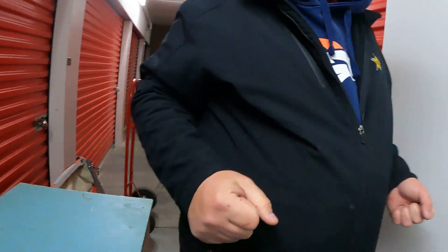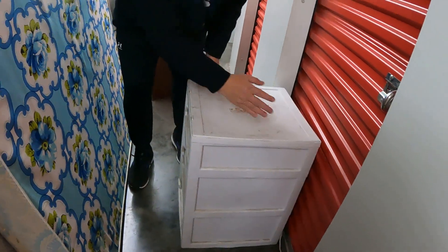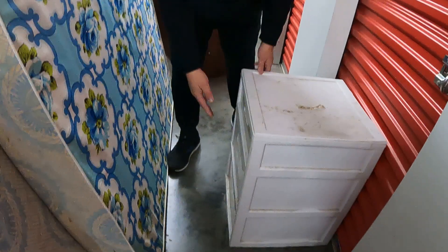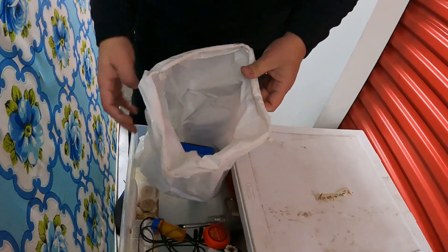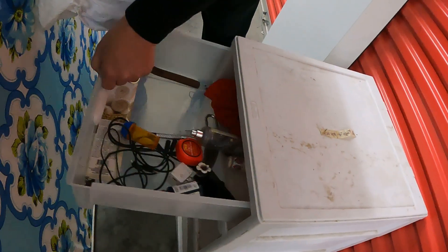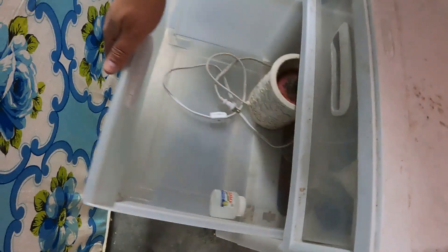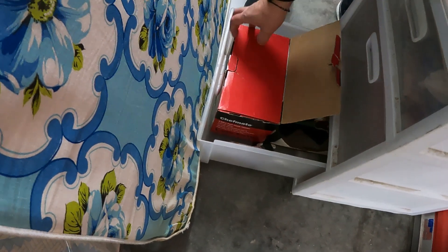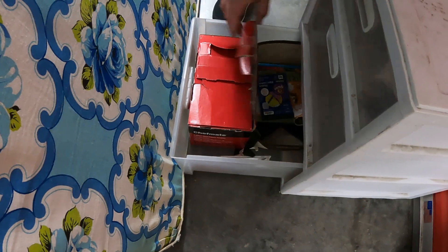We have six totes. More drugs. Nothing here. Christmas lights. Nothing here. What's that? Looks like an incense burner. Nothing there. Light bulbs — that'll go on the sale this Saturday.